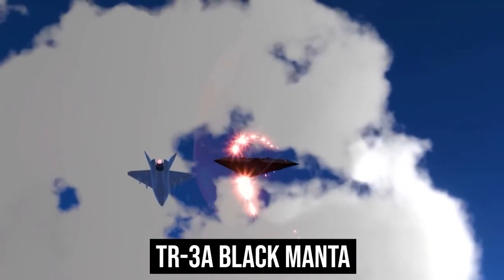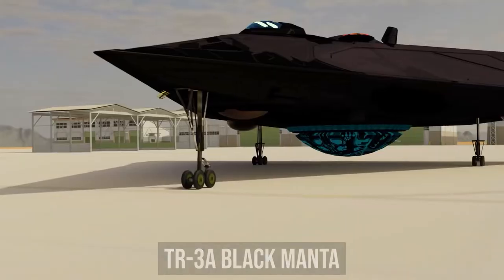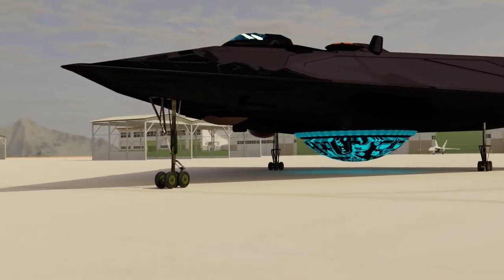This triangular-shaped plane is the TR-3A Black Manta, allegedly a spy plane used by the U.S. Air Force.